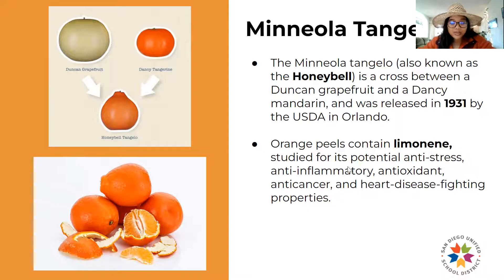Another fun fact: citrus peels in general — including the tangelo — contain something called limonene, which is studied to have a lot of anti-stress, anti-inflammatory, antioxidant, anti-cancer, and heart disease-fighting properties. When I peel a tangerine or tangelo or any citrus, I love to get the smell of the limonene just around me. I like to squeeze the peels to get the nice smells surrounding me and inhale it as a mindful activity. I can link the mindful activity in the description below.